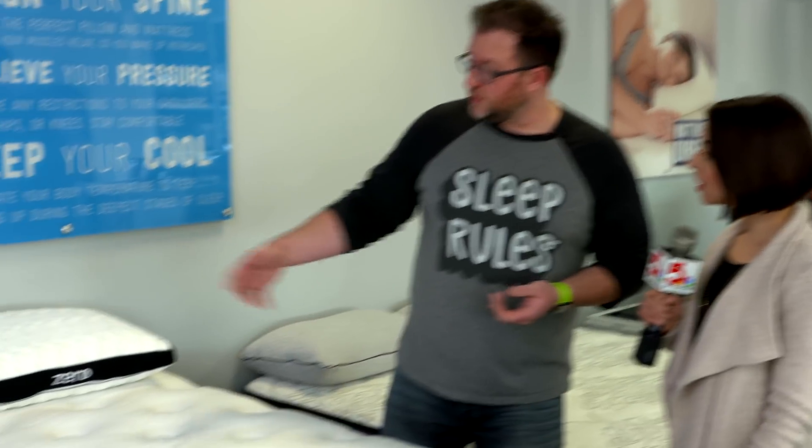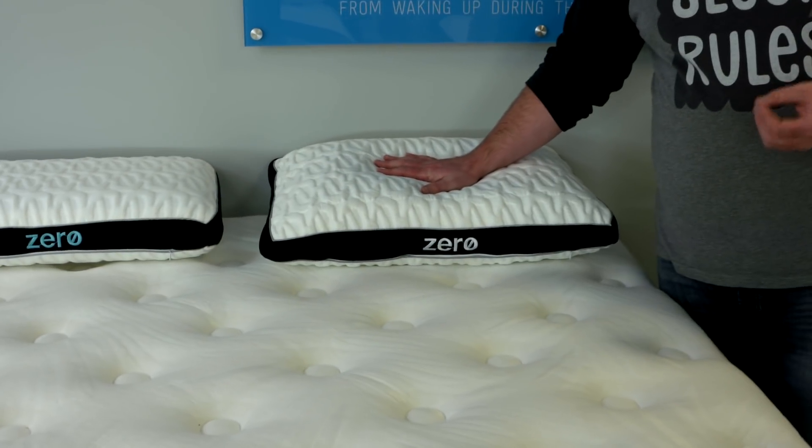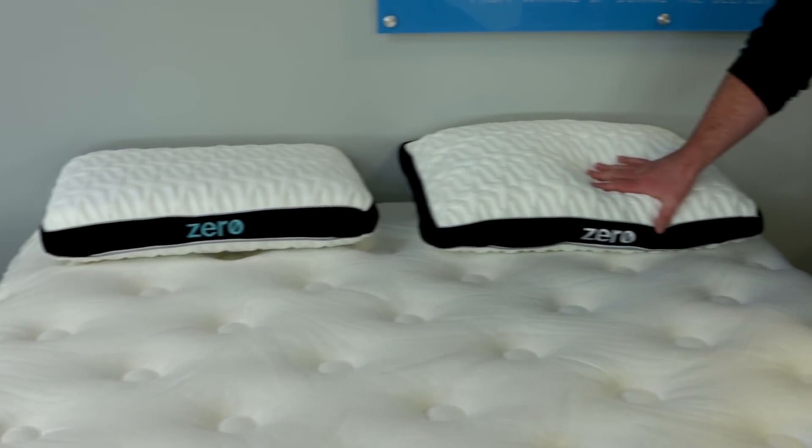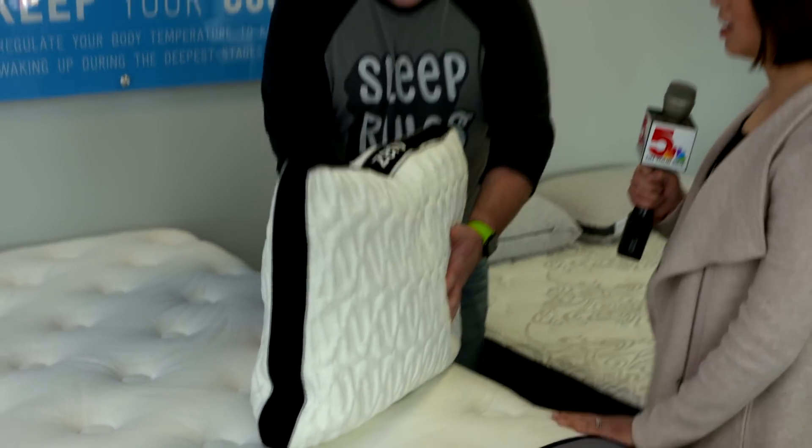What about your pillows? The pillows are designed here in St. Louis as well. These Zero pillows actually have a cooling element in the top of the pillow. Imagine a pillow that's cool on both sides when you flip it over — you don't have to imagine it, because it's cool on both sides of the pillow.